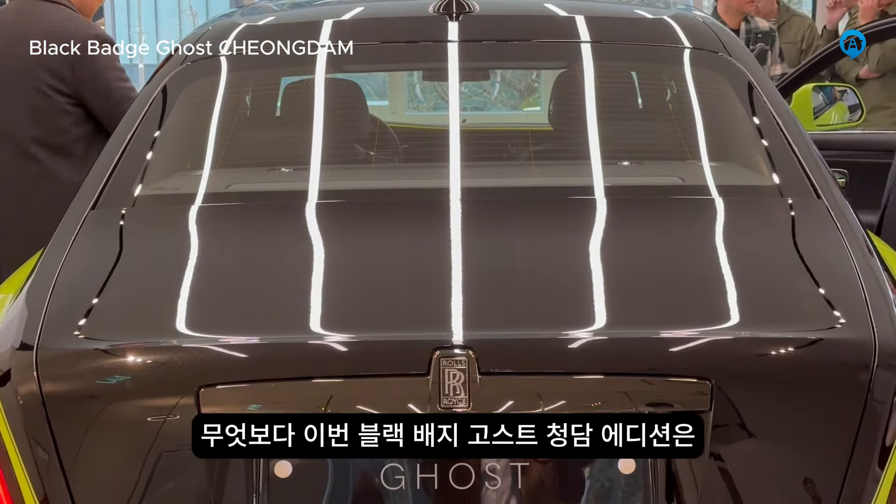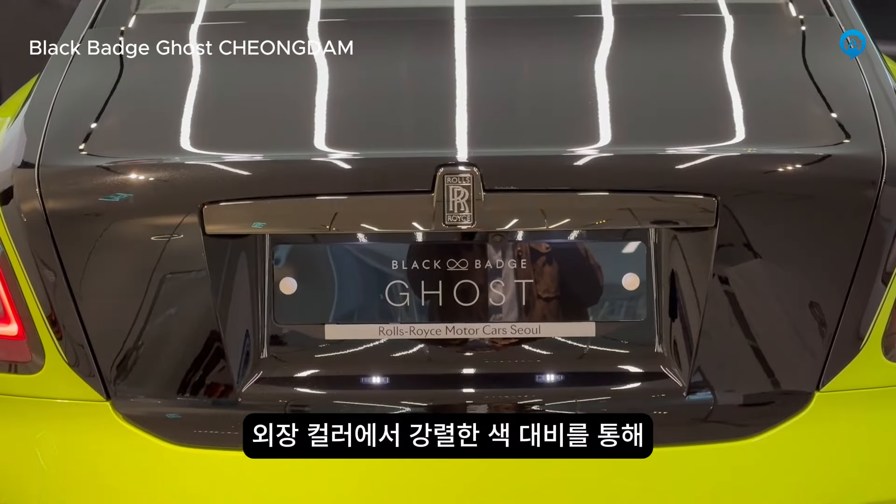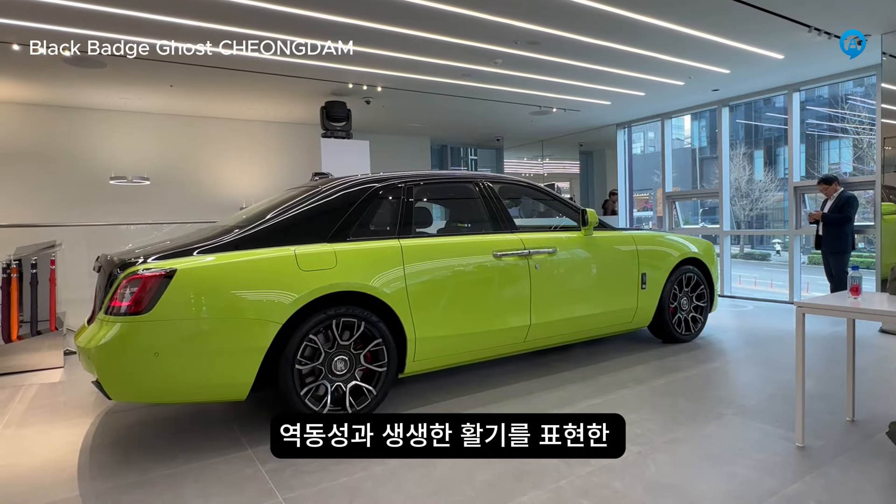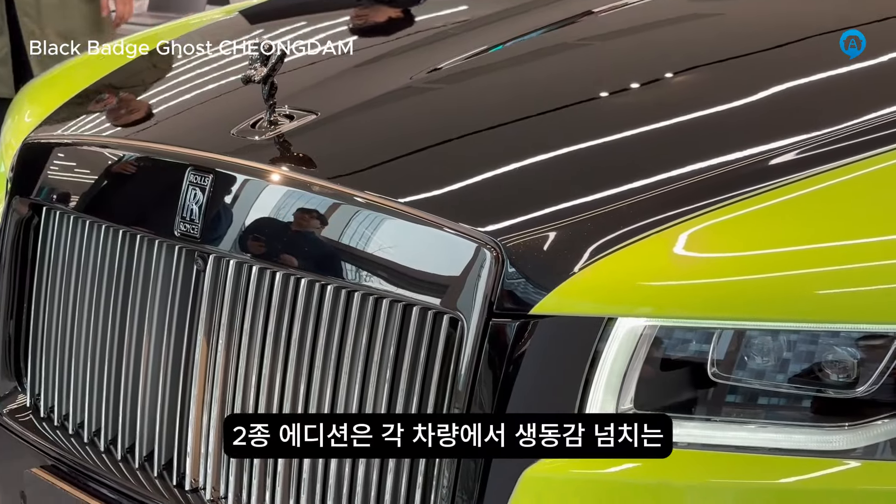The Black Badge Ghost features a distinctive dark color palette, with markedly contrasting color accents. This is the Cheongdam design edition.